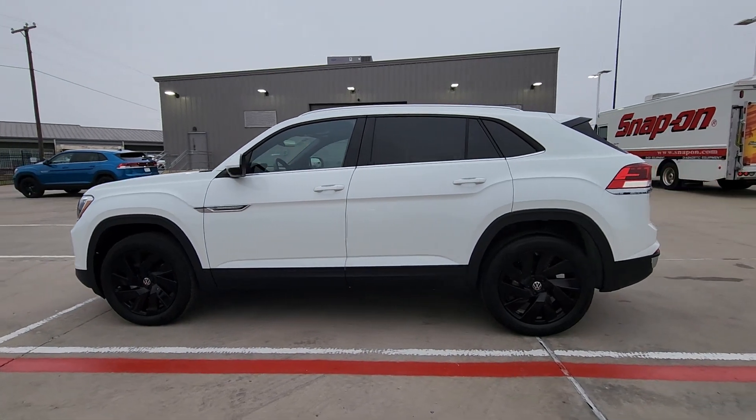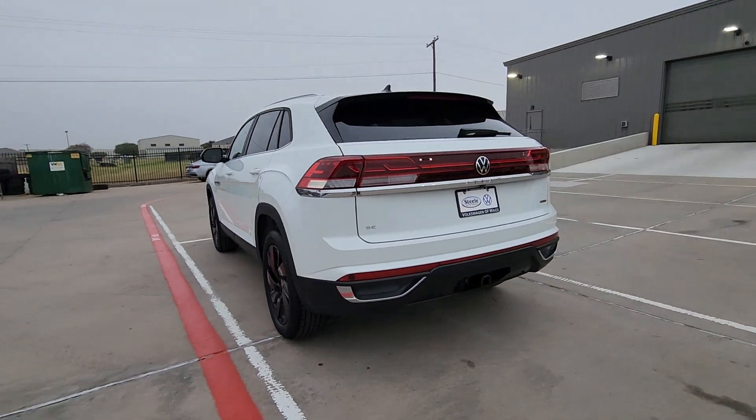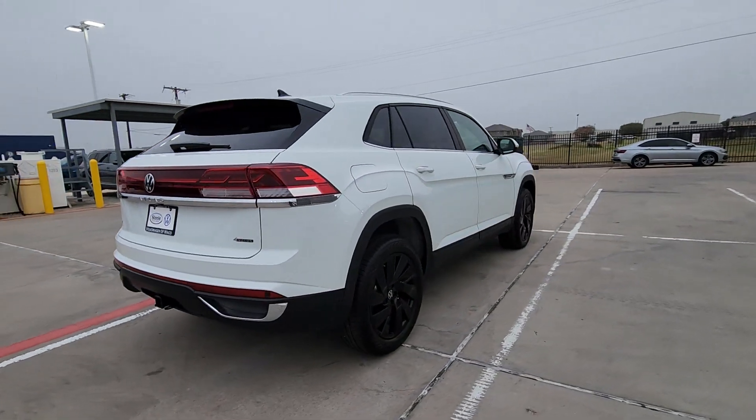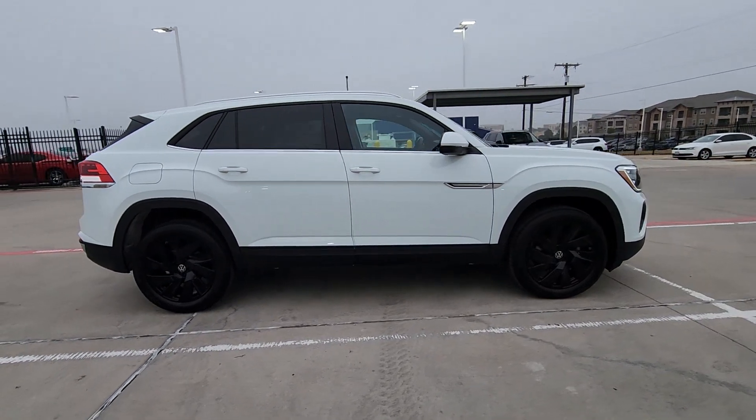Get into a car with value. 2025 Volkswagen Atlas Cross Sport. Energize the drive in this extraordinary Atlas Cross Sport. Its lively performance and crisp modern style inspire you to make the most of every adventure.